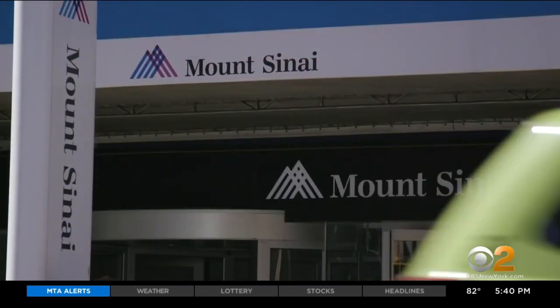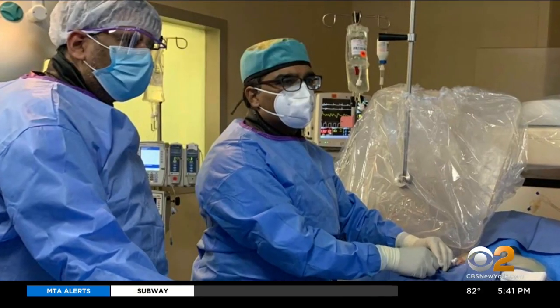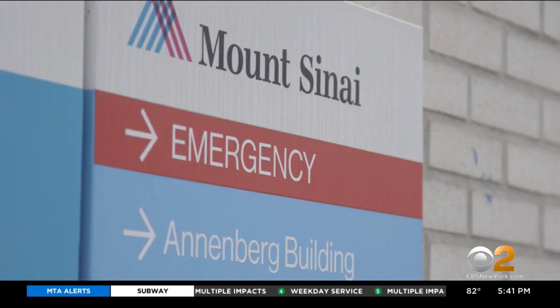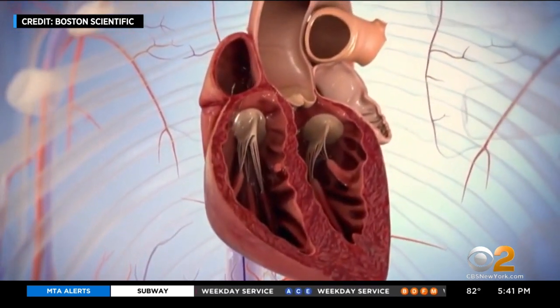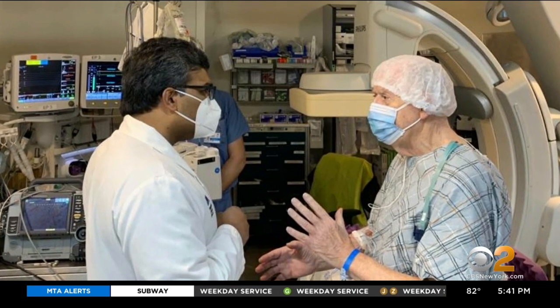Dr. Vivek Reddy, director of cardiac electrophysiology at the Mount Sinai Health System, says that's what led doctors to search for a non-drug way to prevent strokes. Researchers reasoned that since most strokes in AFib start in a small blind pouch in the upper chambers of the heart, there should be a way to close off that atrial appendage and prevent strokes.